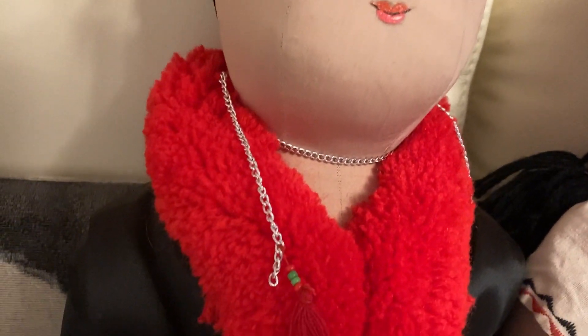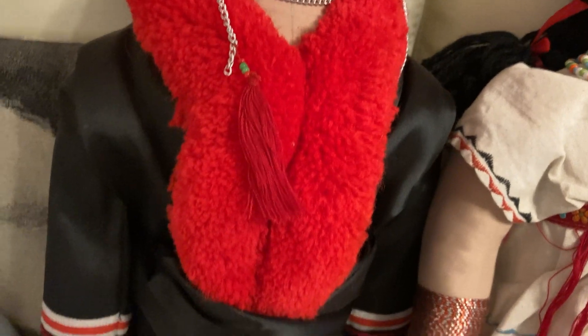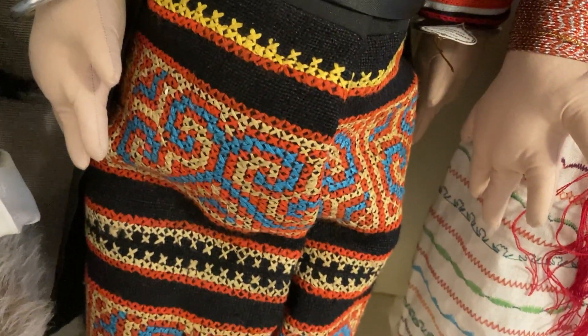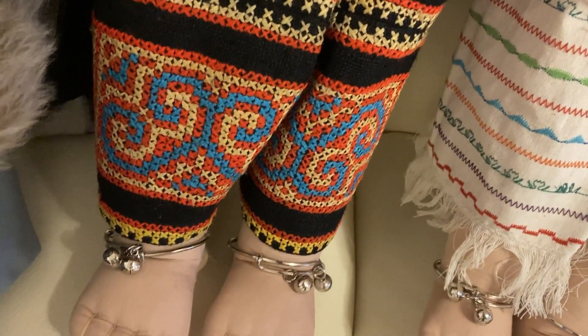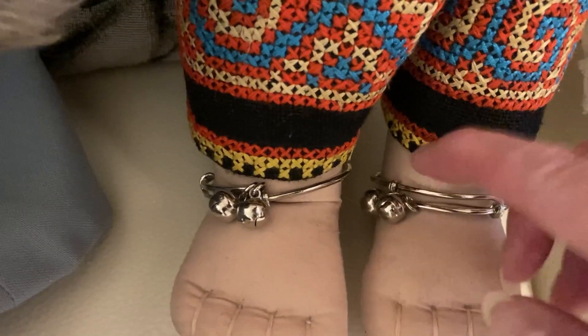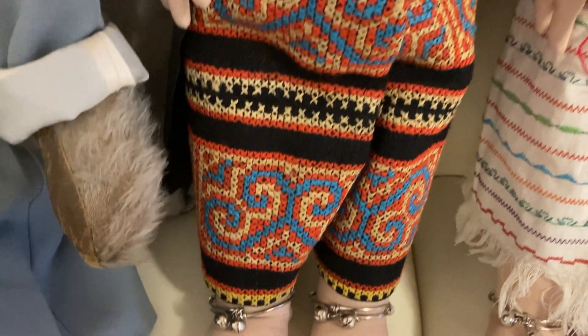He's got a chain with a little tassel and a woolen neck collar, a silk jacket. They've both got bracelets on in silver. Look at this beautiful embroidery on his trousers. Both of them have got ankle chains on with bells. You can hear the bells — they do ring. That's the man.